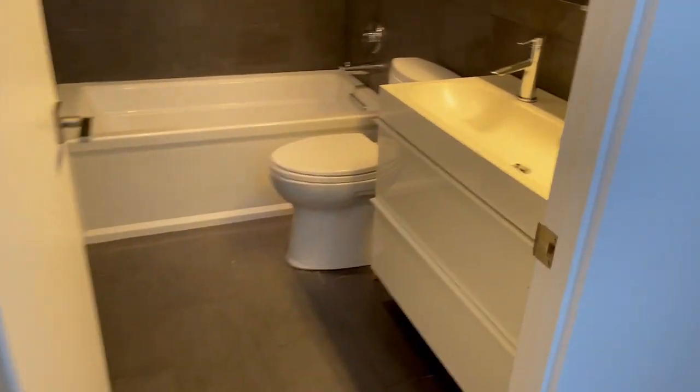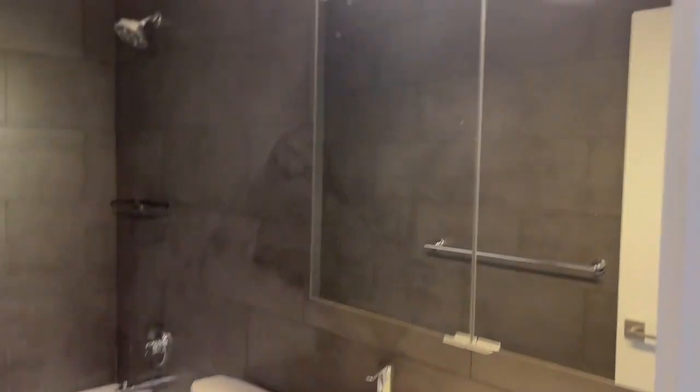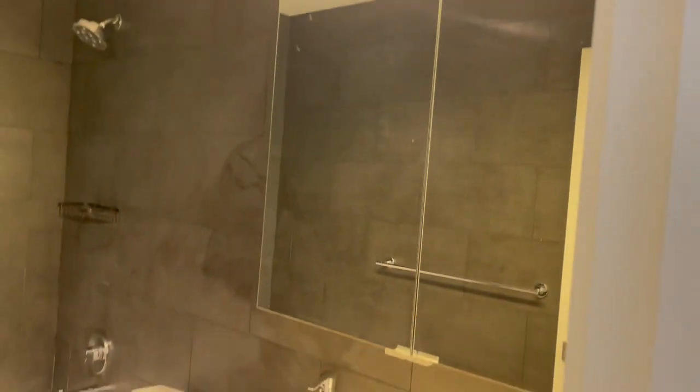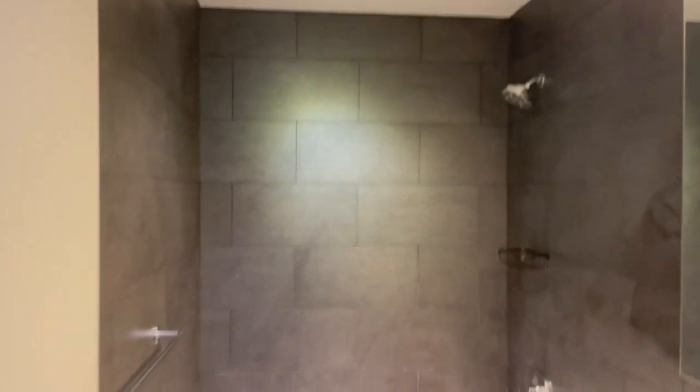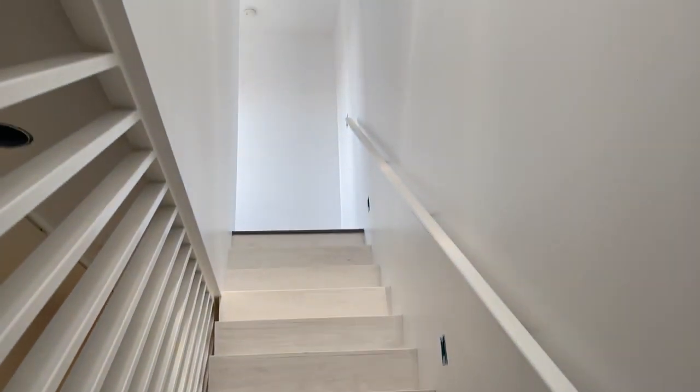This is the hall bath. It's got a big vanity right there, a mirror, and a nice deep tub in the shower.